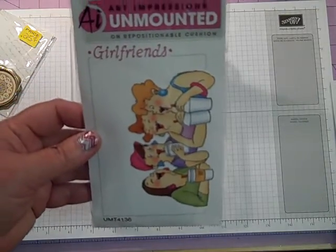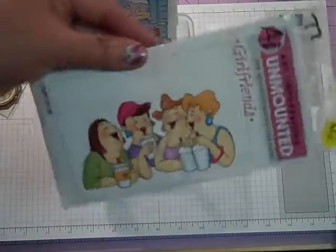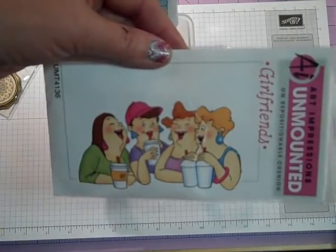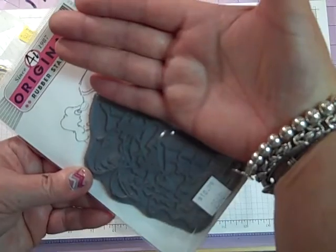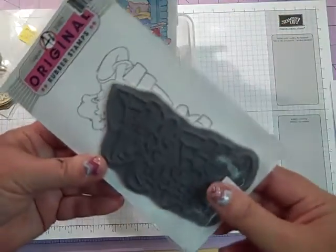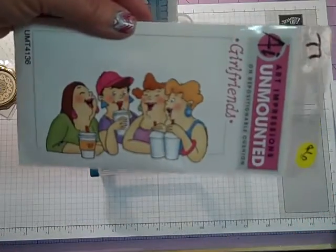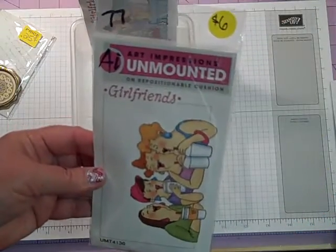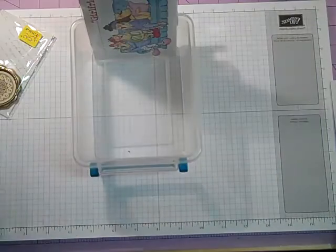Number 77 — this is going to be $6. I bought this in a de-stash, not realizing I already had it. It's a big stamp — literally as big as my hand. This is Art Impressions. These are adorable. It's number 77 and it's going to be $6, and it has never been used.